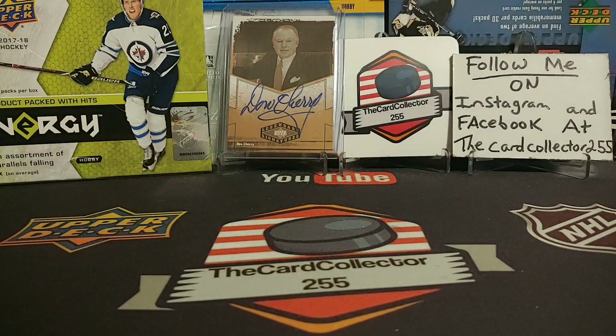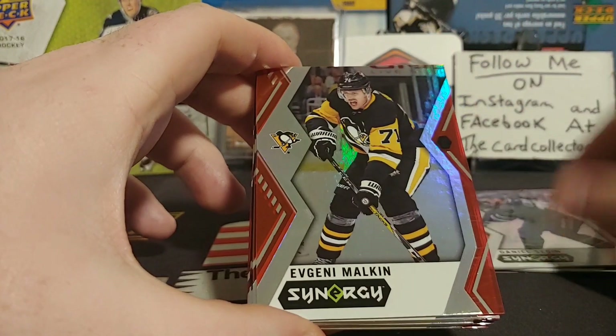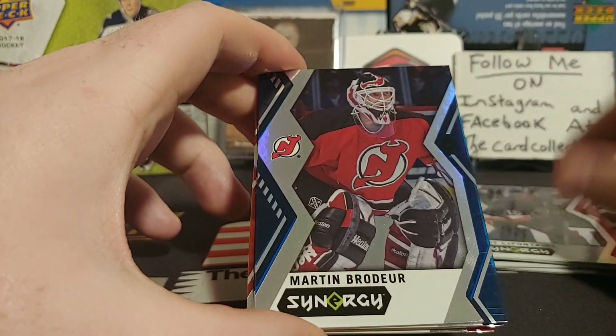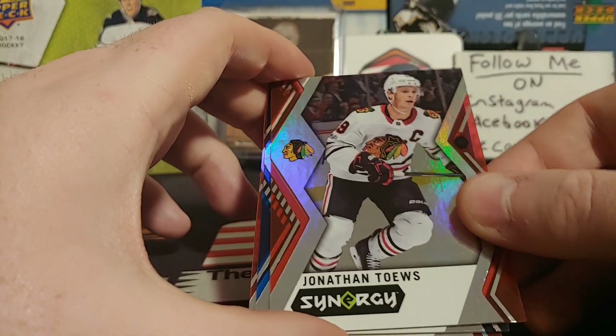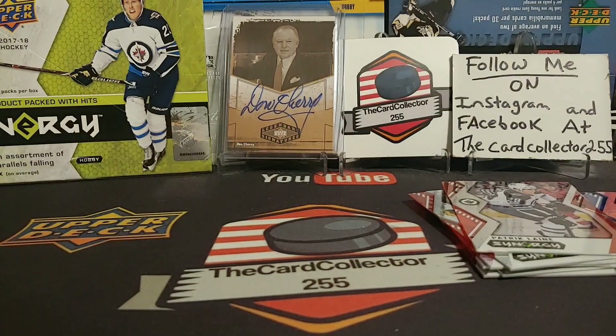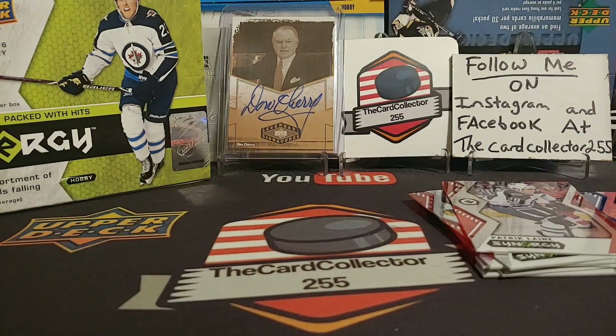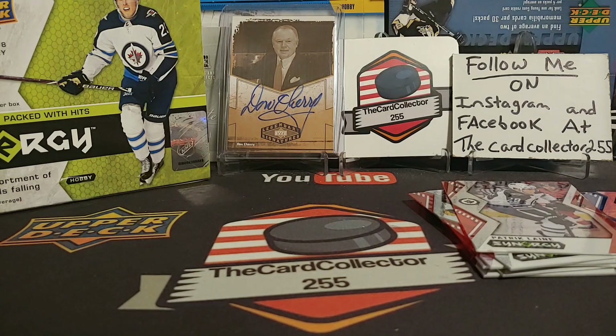Guys, it's been fun. Make sure you give me a like, subscribe, share, follow me on Instagram and Facebook, and let me know if that box was good. We also got Brent Burns Red, Sandin Red, Malkin Red, Pat LaFontaine Red, Martin Brodeur Blue, Jonathan Taves Red, Getzlaff Blue, and Patrick Laine Red. Let me know if you'd go out and buy a box — only $50. Subscribe for the 1500 contest. This is the Card Collector, and I'm out.